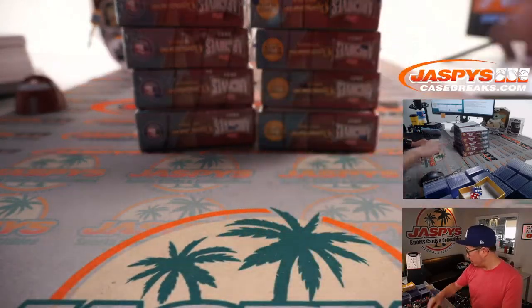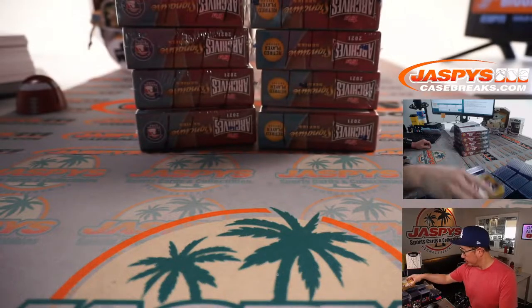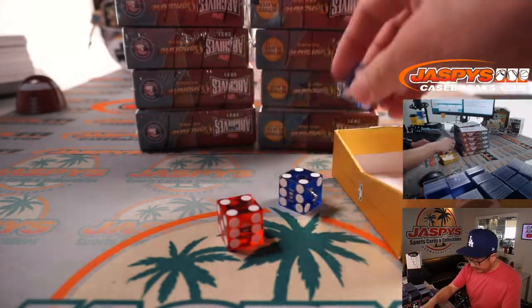Alright, first of all, let's select which boxes we're going to do. We'll select a die — we'll go with that one here.